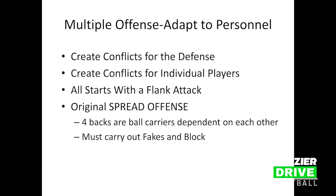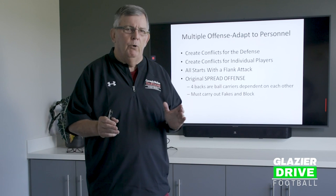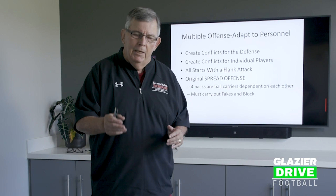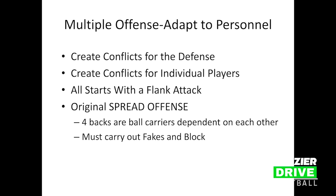We're trying to create conflicts for the defense, either by personnel or by motions. We're trying to create conflicts for individual players — we want to put one person in particular in conflict in each situation. It could be an outside backer, a defensive end, a nine technique, a defensive tackle, a three technique. We're going to put these players in conflict, and I'm going to show you how we're going to try to do that.